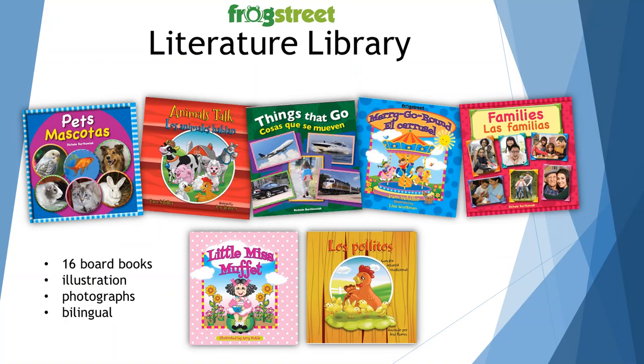Here's the literature library, which includes 16 board books. They are illustrated, have photographs, and are bilingual. There's a variety of books in your literature library. Be sure to highlight the book of the day or the week by displaying it in a location that's easy for you to access and for parents to see. We want them to know that we're reading with their children and they might be able to read the same book at home.